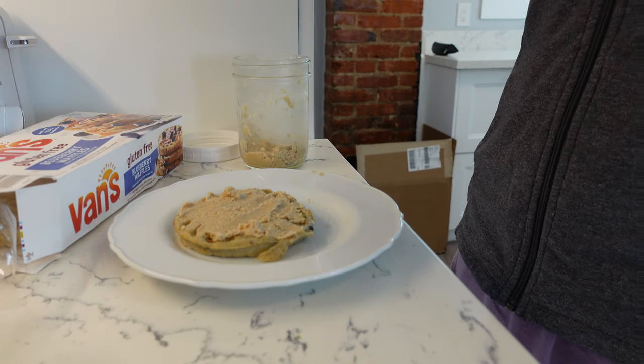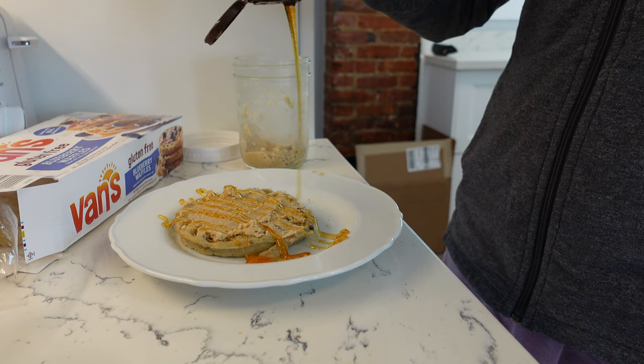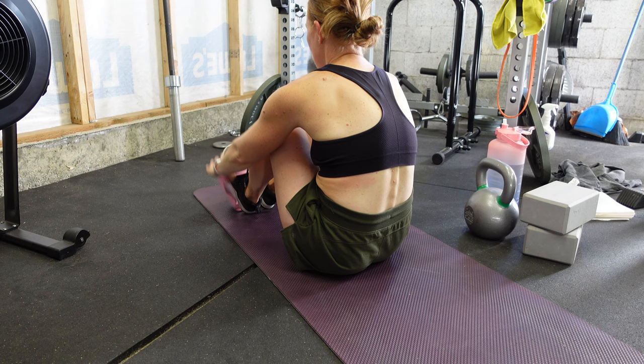I put some of my homemade cashew butter on the waffle and drizzled some honey for sweetness. Normally I use agave, but I'm out of agave this time.